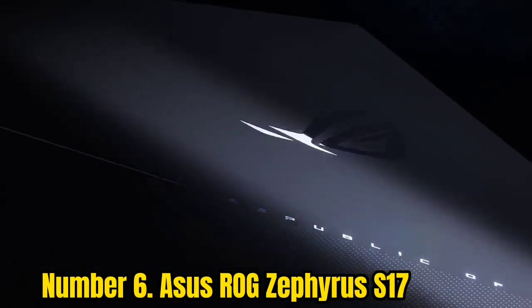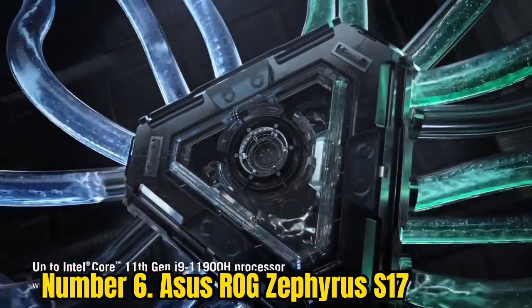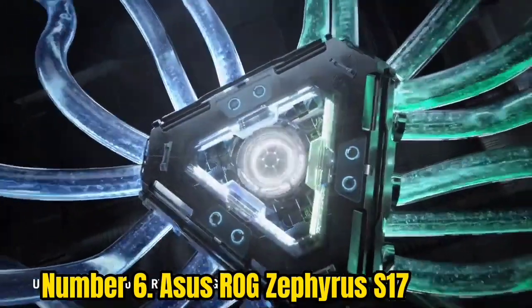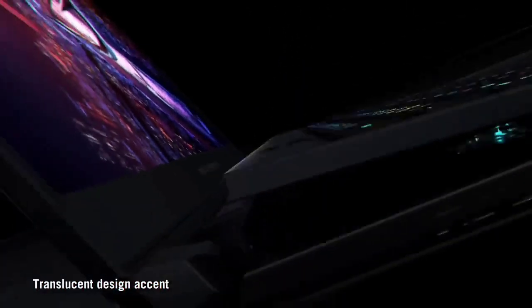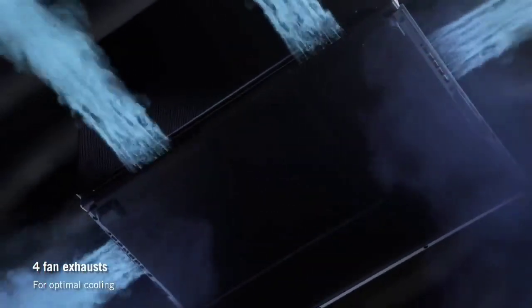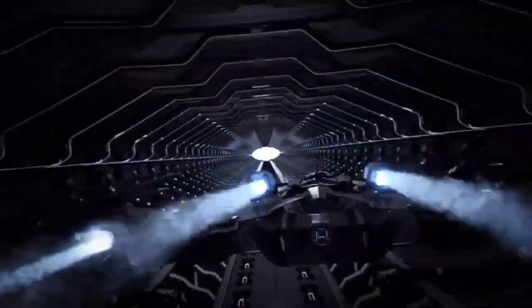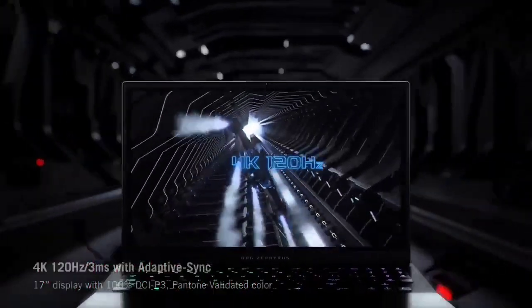Number 6: Asus ROG Zephyrus S17. There are many things to love about the Asus ROG Zephyrus laptops, and the 17-inch model stands out for its plethora of features. It's undeniably expensive, but you get a lot in return — including a unique keyboard that automatically pops up 5 degrees when you open it, which is an optical-mechanical keyboard that's a pleasure to use. Content creators get ample storage space, and performance-wise it's an absolute beast for both creative workflows and gaming. It delivers around 5 hours per full charge, which isn't bad for a gaming laptop.